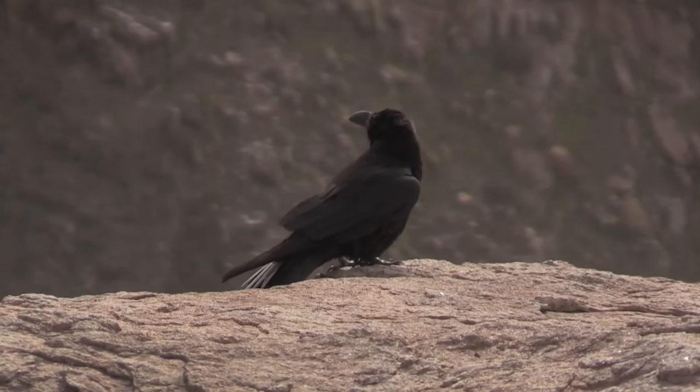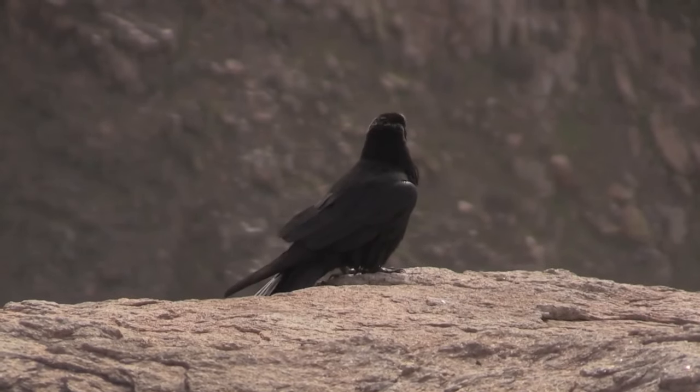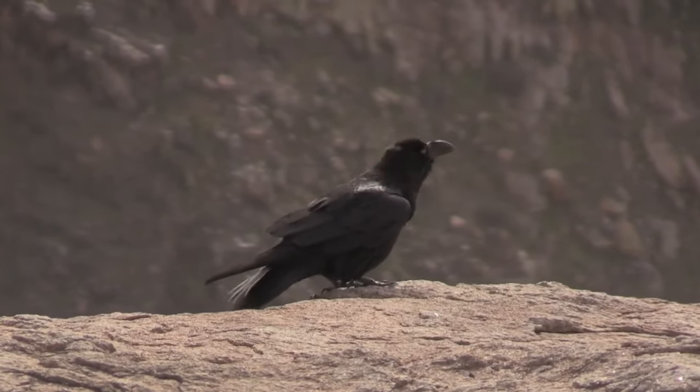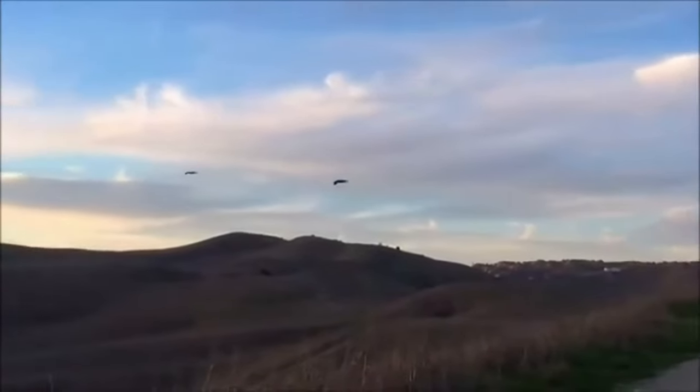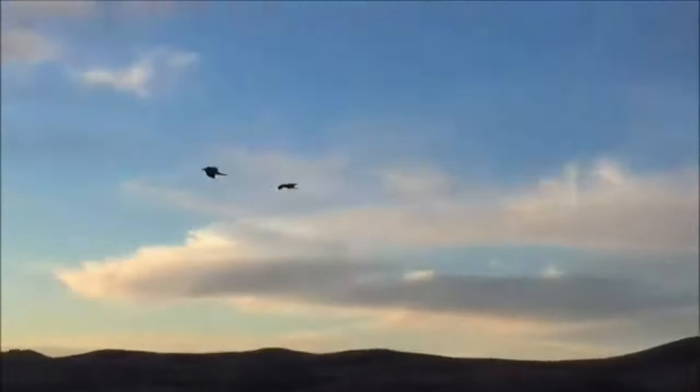A flock of common ravens is known as an unkindness and they have been associated with a lot of mythology and religions. In Christianity it was a raven that was sent by Noah in order to find land.